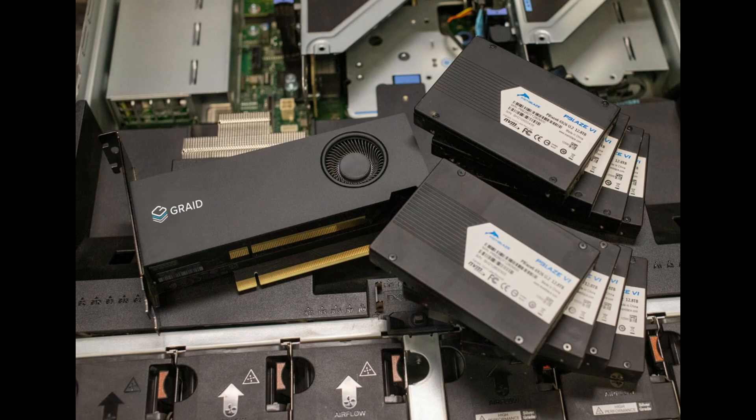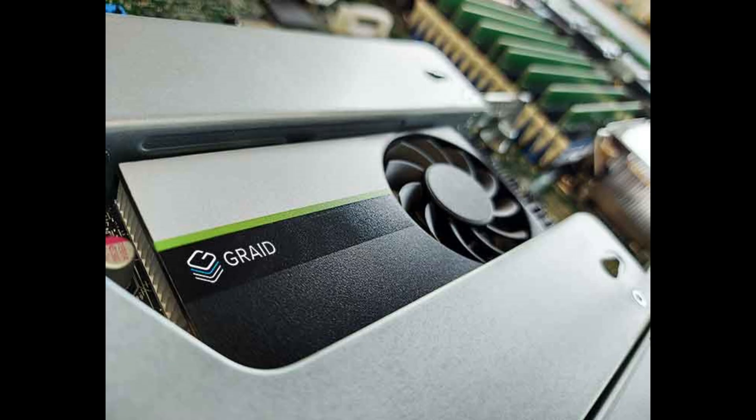Graid offers the SR101 as an entry-level card, catering to prosumers and the home server market with a PCIe Gen3 interface. It tops out at 8GB/s sequential read speeds, supporting a maximum of 8 NVMe SSDs, making it an accessible option for those seeking enhanced data protection without compromising performance.